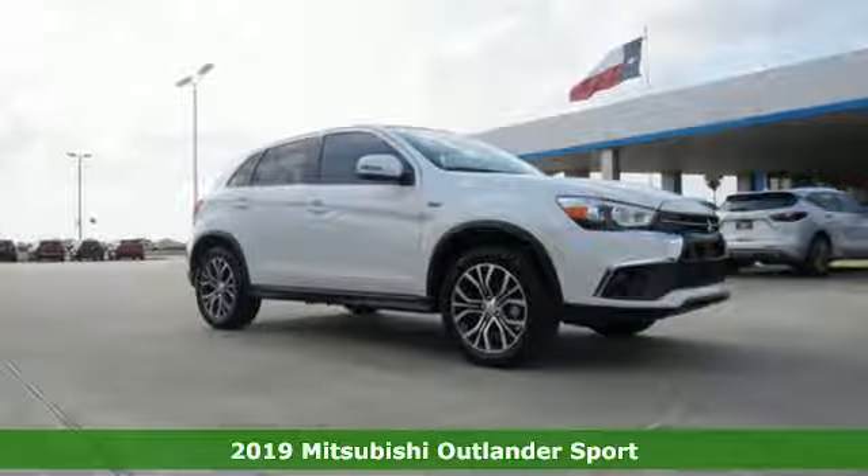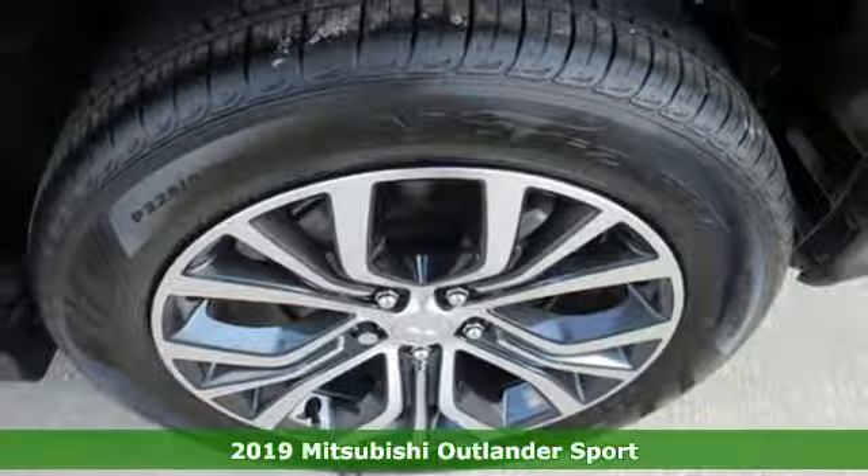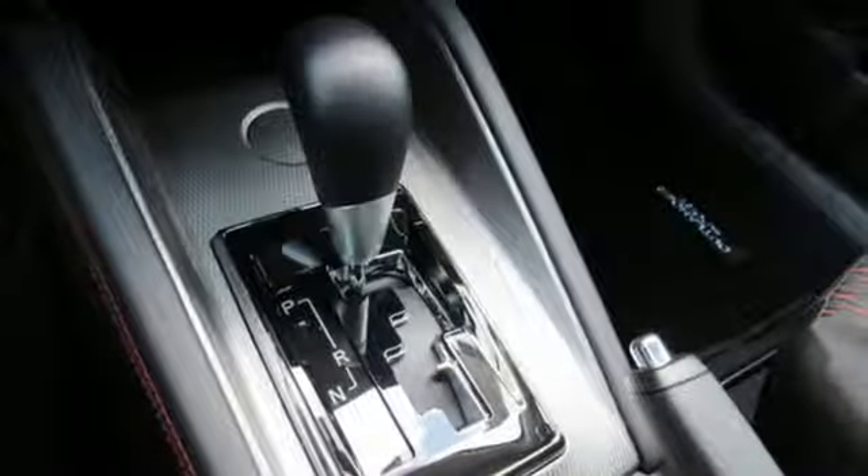Here's a new 2019 Mitsubishi Outlander Sport. This crossover is built for your big adventures. Now your drive feels like a sport. It's equipped for all your driving needs and wants.